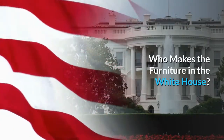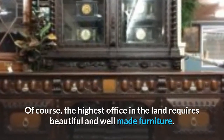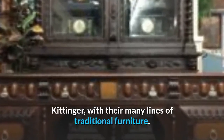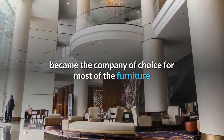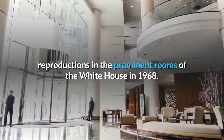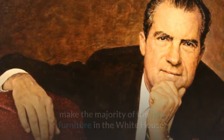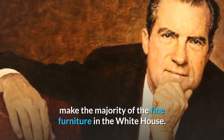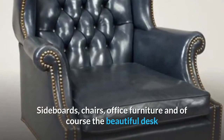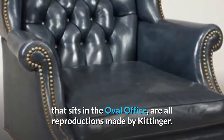Who makes the furniture in the White House? Of course, the highest office in the land requires beautiful and well-made furniture. Kittinger, with their many lines of traditional furniture, became the company of choice for most of the furniture reproductions in the prominent rooms of the White House in 1968. President Nixon started commissioning Kittinger Furniture to make the majority of the fine furniture in the White House. Sideboards, chairs, office furniture and of course the beautiful desk that sits in the Oval Office, are all reproductions made by Kittinger.